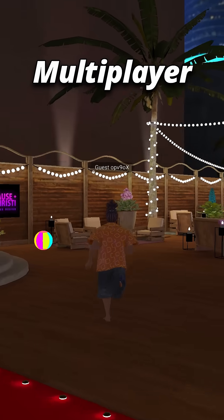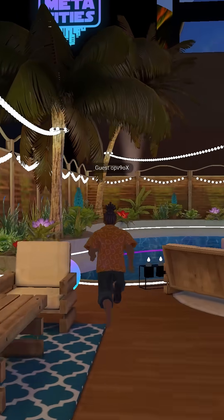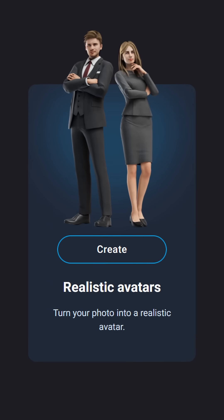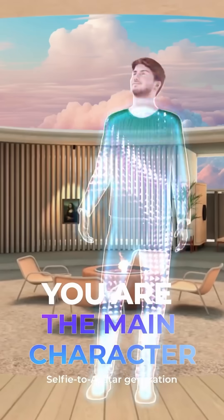It offers features like multiplayer, matchmaking, leaderboards, free publishing, and much more. They also have this cool avatar maker, so you can literally upload your photograph and turn yourself into a 3D character.